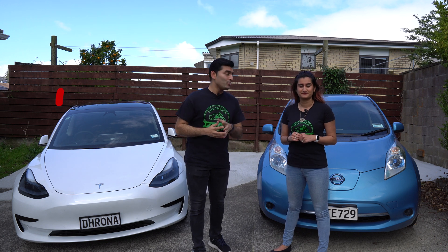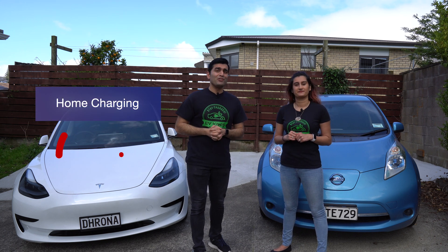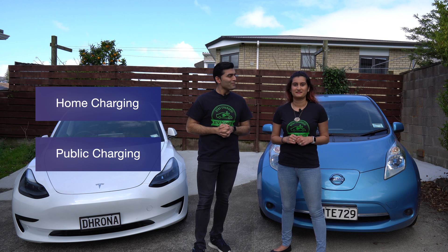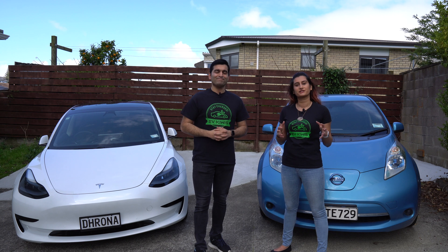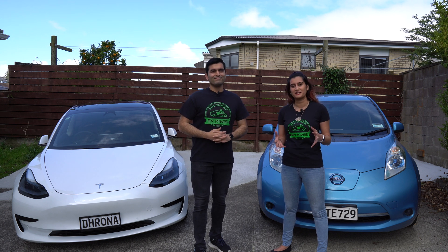There are actually two ways to charge. You can either charge at home or you can charge at one of the public charging stations out there. In this part one of the two-part series, we will be talking about how to charge an electric vehicle at home, as most EV owners do.